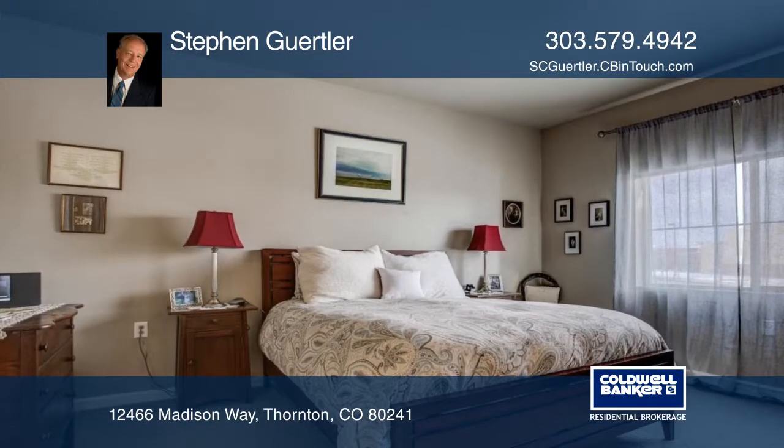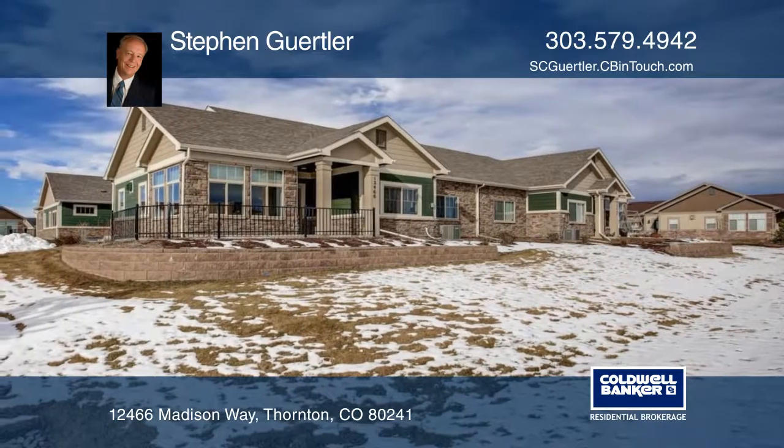No more exterior maintenance, yard work, or snow removal. Schedule your private tour with a call to Steven Gertler.